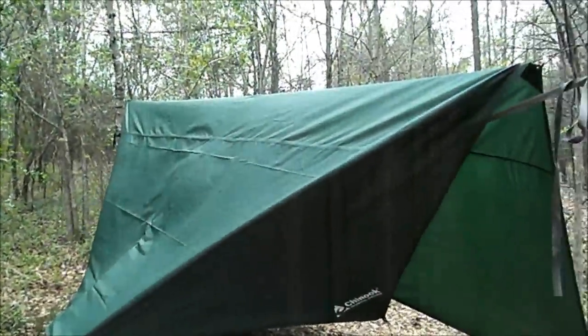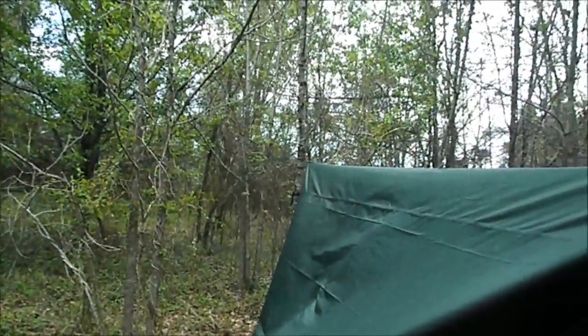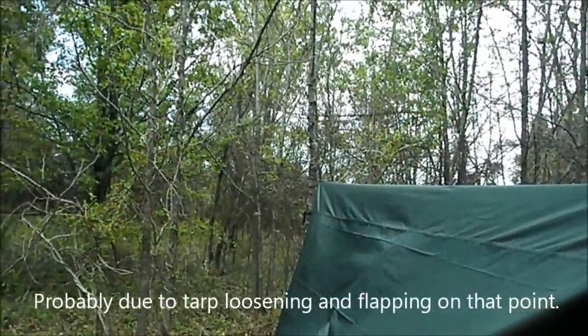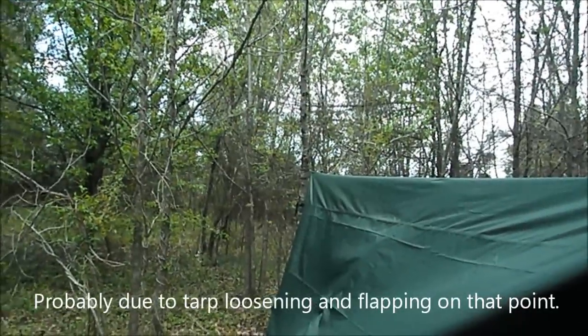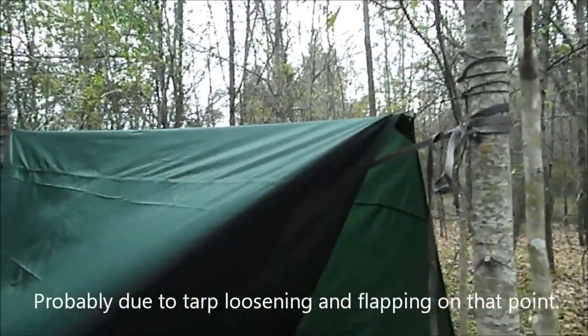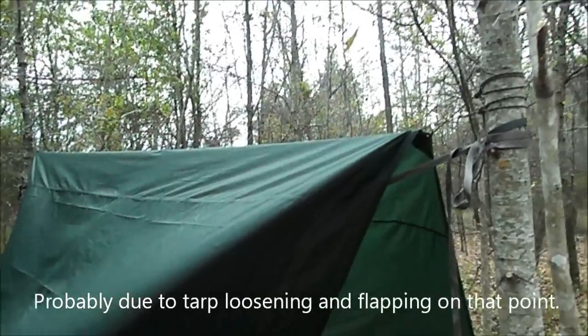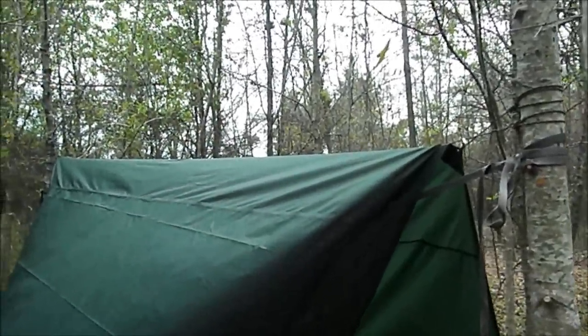It held up through 60-70 mile an hour winds. That one rip appeared on that one grommet before those 60-70 mile winds by a day or two — I still don't know why it did that. That's why I don't like grommets, but if you're going to fold this over the halfway mark to use it like that, you're going to have to use the grommets — so you're kind of stuck.